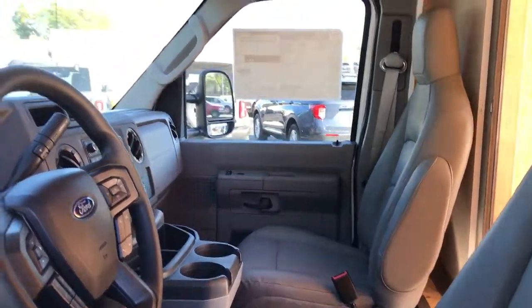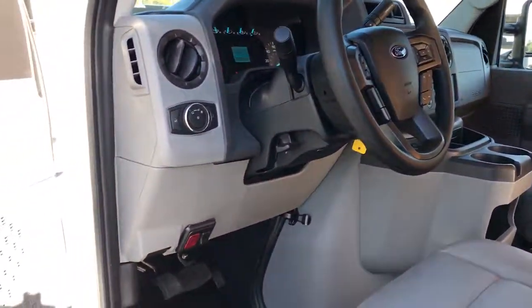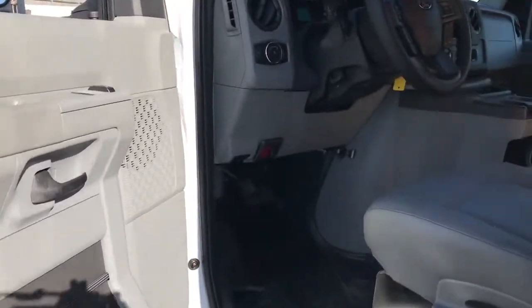Bluetooth connection, rear-wheel drive, stability control, variable speed intermittent wipers, vinyl seats, adjustable steering wheel, daytime running lights, MP3 player, auxiliary audio input.